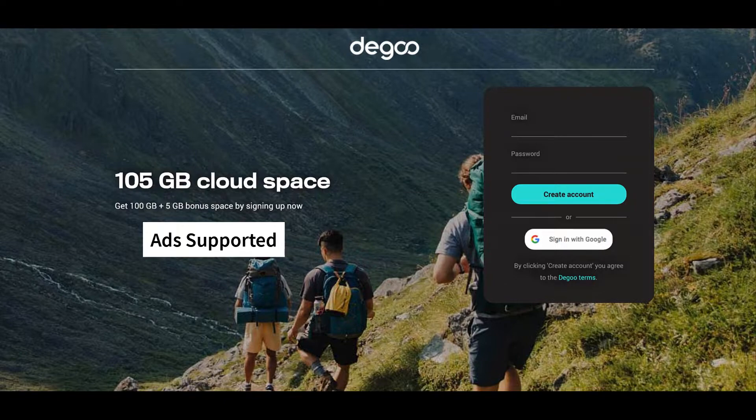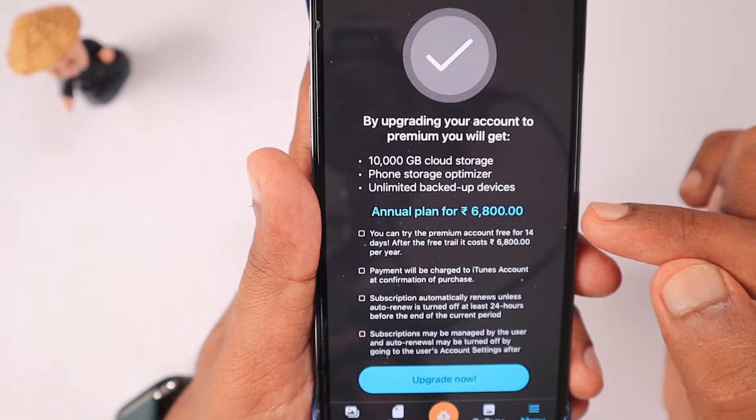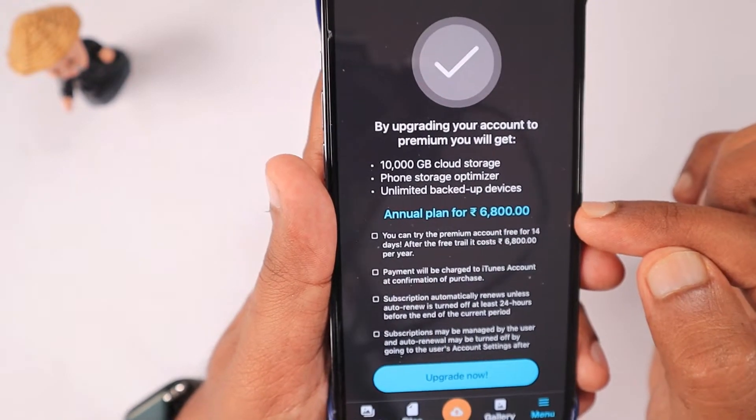The free storage has a huge catch: if you are not accessing your account within 90 days — or apparently only 50 days — they may delete the data. That is a very concerning terms and condition to come across.